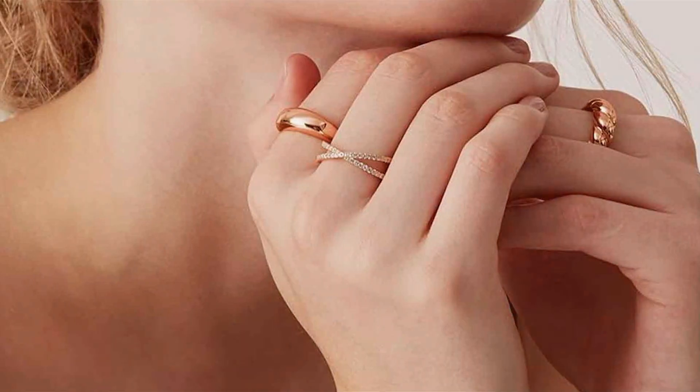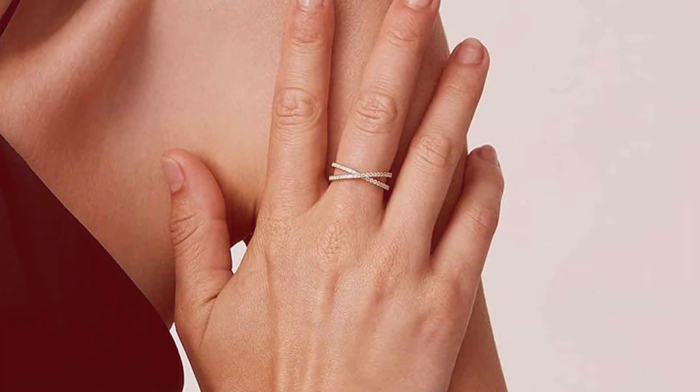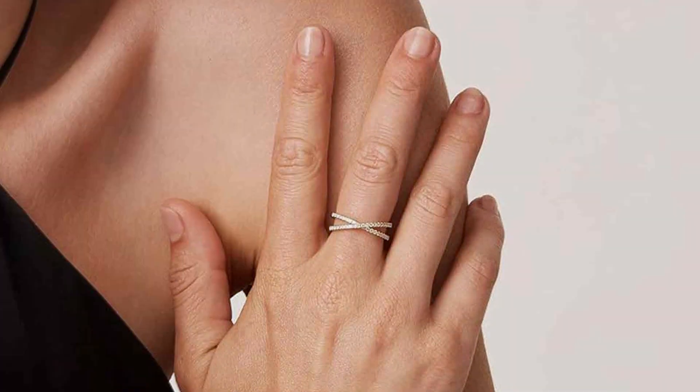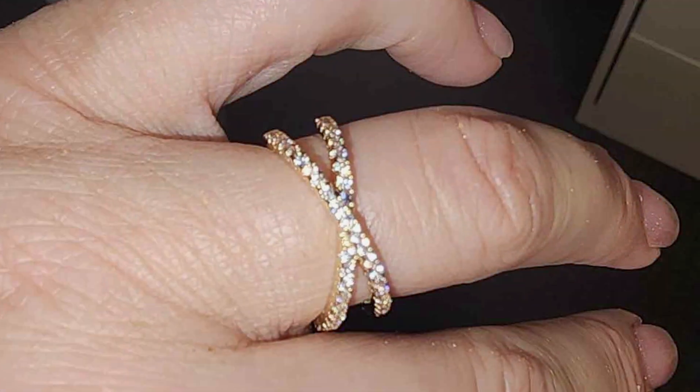The X-shaped silhouette of this ring adds a contemporary flair to any ensemble, making it the perfect accessory for both casual and formal occasions. Its minimalist yet eye-catching design ensures it stands out without overpowering your look, effortlessly complementing any style.